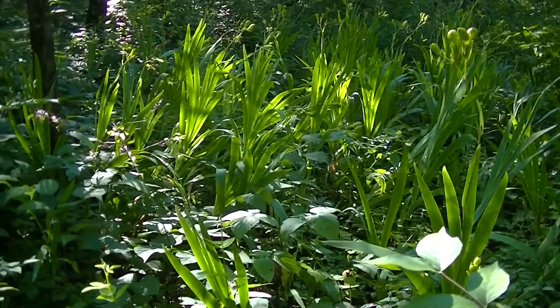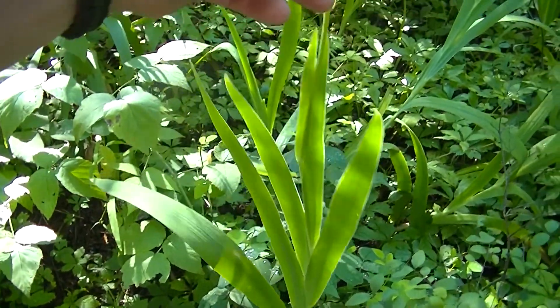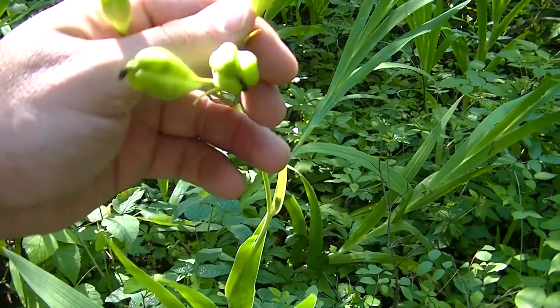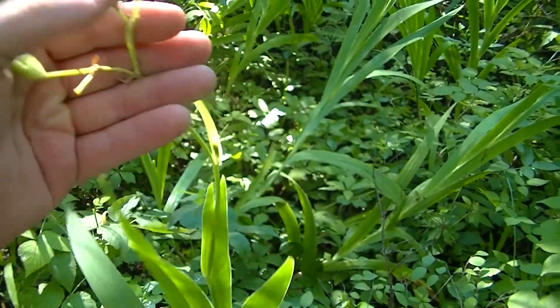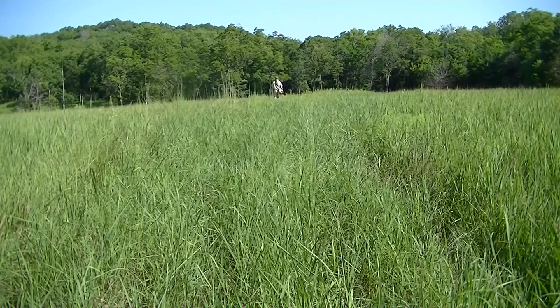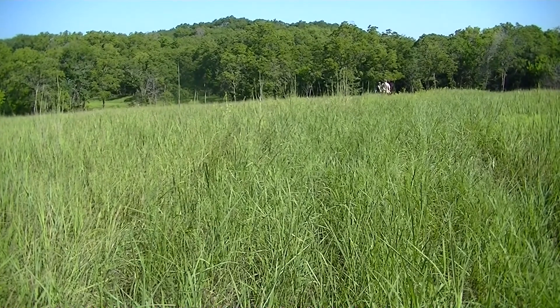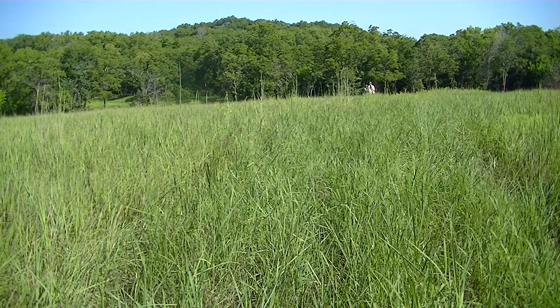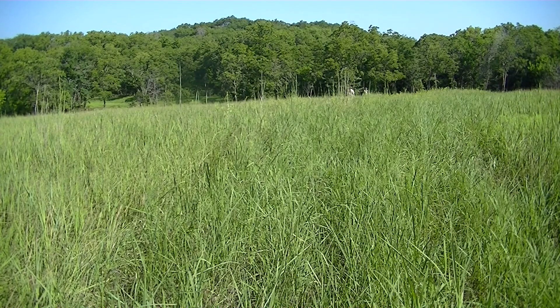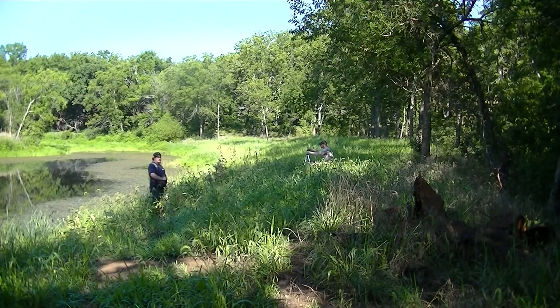I definitely stumbled across another plant I'm not used to here in Kansas. I'm sure this would be easier to look up once it's flowering, but these are seed pods on top. That is so weird — definitely cool, I'll have to look that up. It's Justin and Terry going down towards the pond. It kind of disappears in this land, it's so hilly. Cool though. There's some bass in here, we've already seen them.